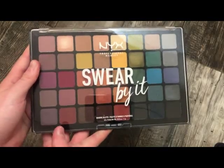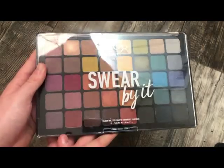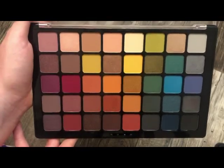The next palette is from NYX — this is the Swear By It Palette. I paid full price for this and it was pretty expensive for NYX — around $35. I went ahead and opened it up so you can get a better look at the colors. This is an improved formula from NYX.